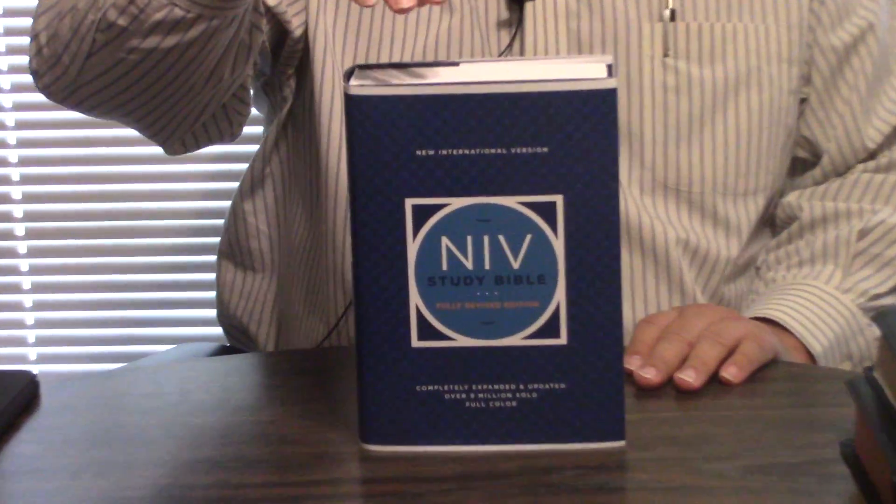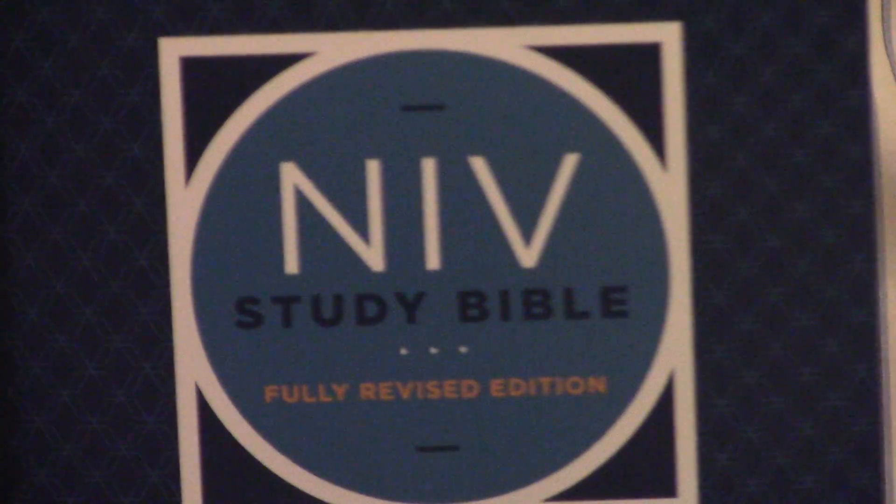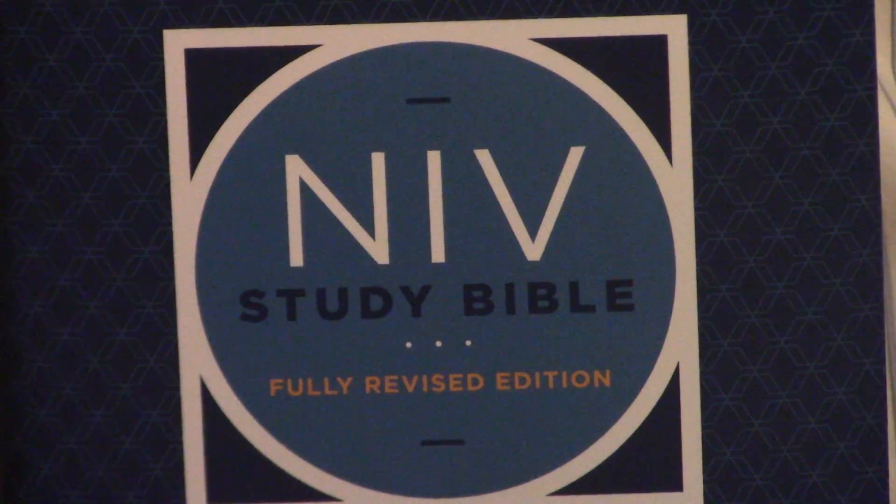Hey, Pastor Steve Waldron. I hope you're having a great day in Jesus. The NIV Study Bible — it could scarcely be understated the huge effect and impact that this has had on American Christianity, I would guess primarily, but probably around the world.